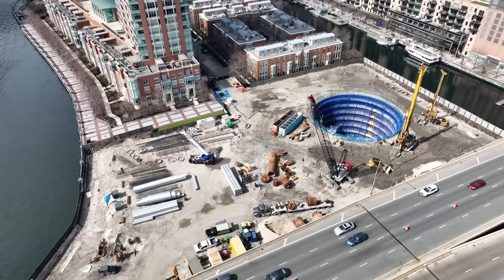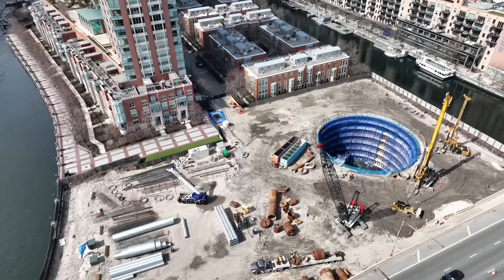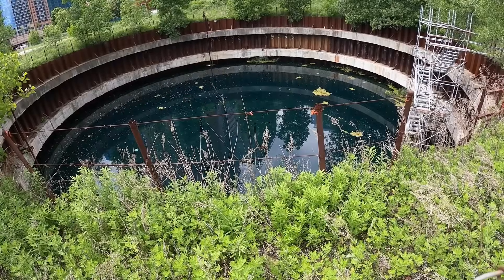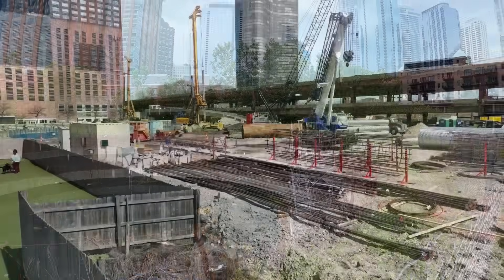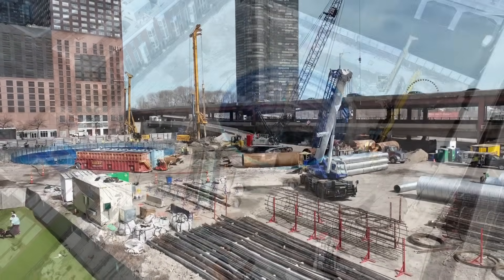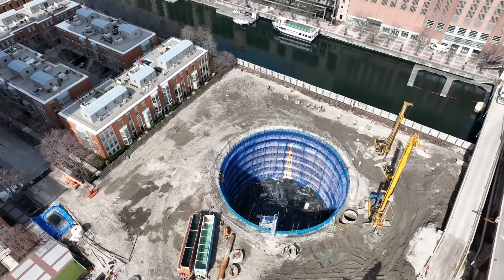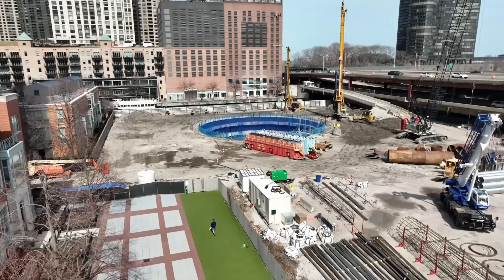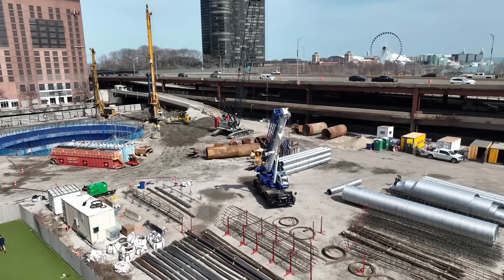Construction began in 2022, starting with the North Tower. The site was previously home to the failed Chicago Spire project, which was cancelled during the Great Recession. The project uses the existing cofferdam from the Spire development. Building on the lakefront brings unique challenges like managing water levels and ensuring stability, tackled through advanced sustainable practices and innovative engineering solutions.